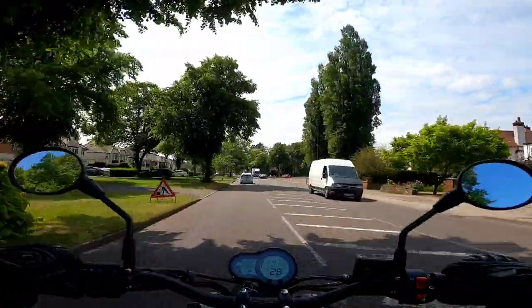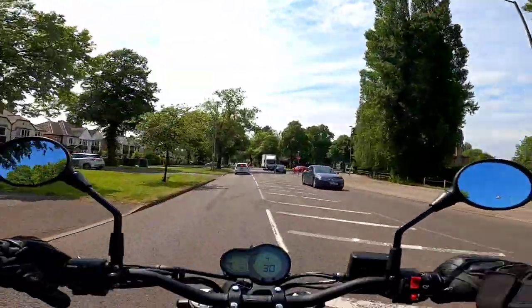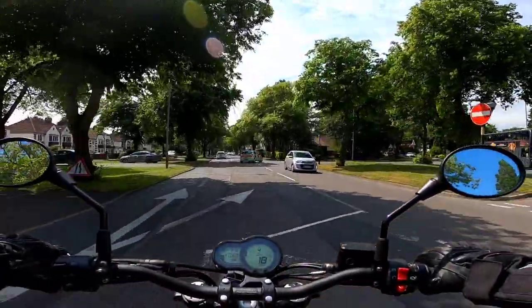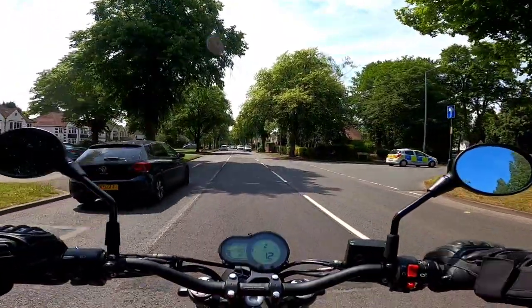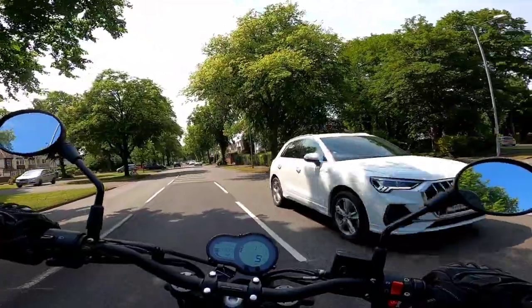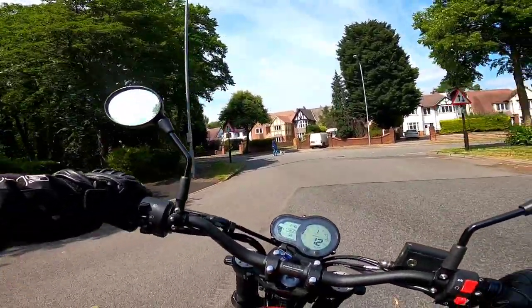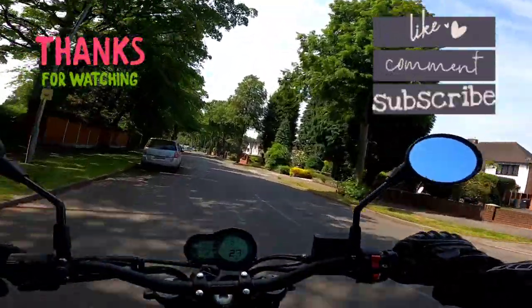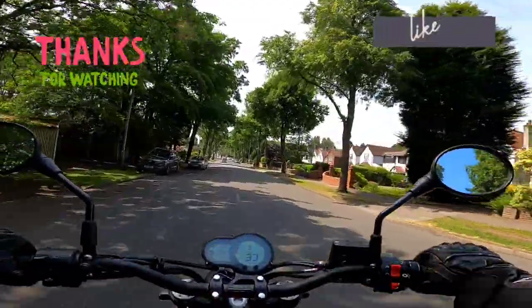Anyway folks, thank you for watching. If you haven't subscribed, please do so. Please like and comment — I promise to respond to every comment. There's a police car ahead of me, so I think the overtaking will have to stop. It's goodbye from me and it's goodbye from him. Benelli, anything else you want to add? He's saying thank you, thank you, thank you for watching.